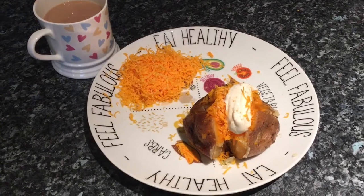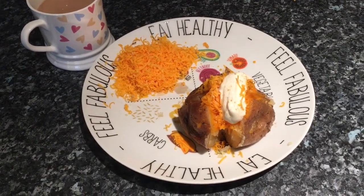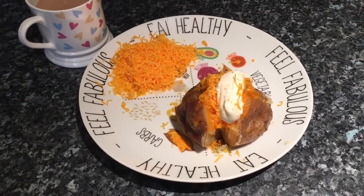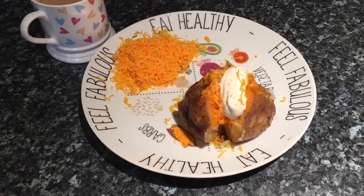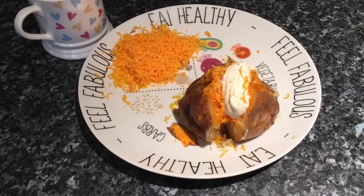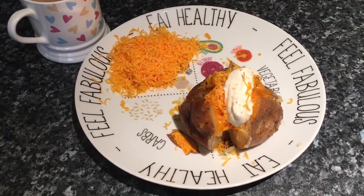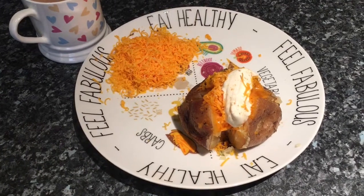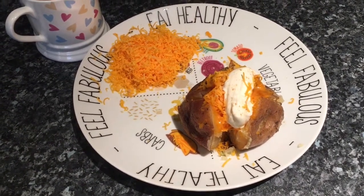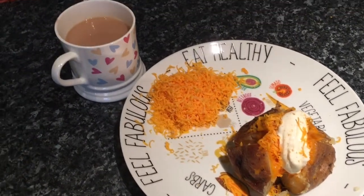For tea tonight it's a jacket potato that I did in a slow cooker — I got the idea from a YouTuber I follow. They're the nicest way of having jacket potatoes; they get really cooked and almost brown and caramelized inside, so they're really tasty. It's just a large jacket potato with some grated cheese and butter, with more cheese on the side, and a lovely cup of tea.